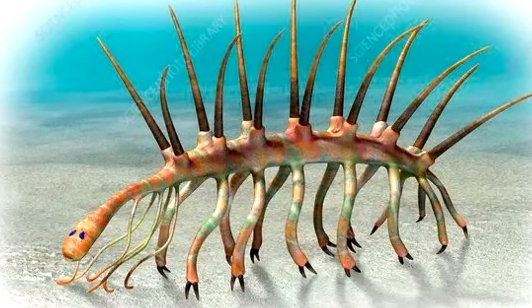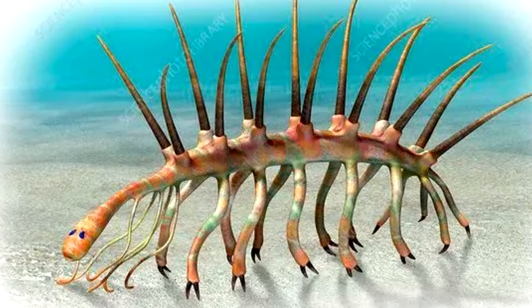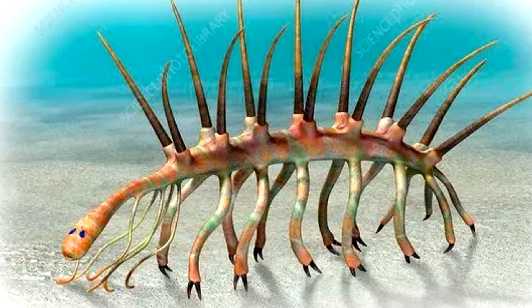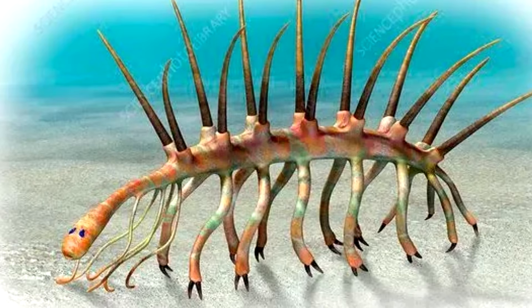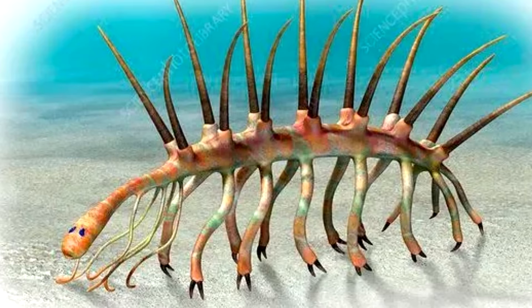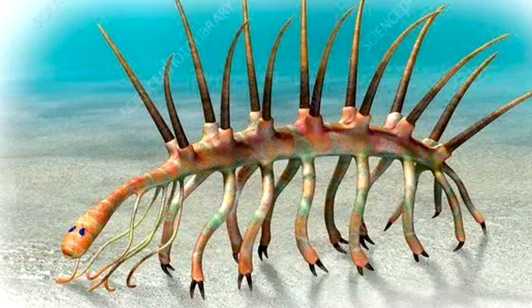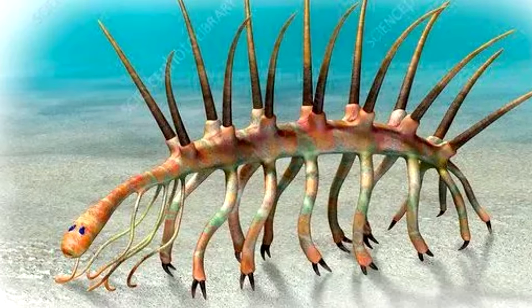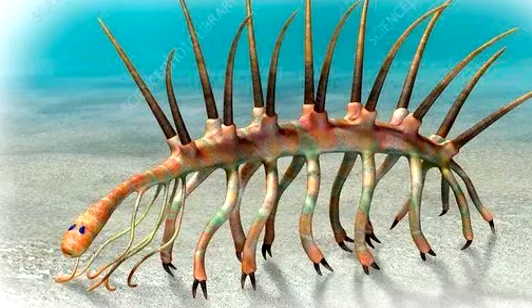Hallucigenia! What is that? Am I hallucinating? Well, yes, that's where the name comes from, though you're not hallucinating. That was a real animal. And there are actually three different species underneath the Hallucigenia genus.